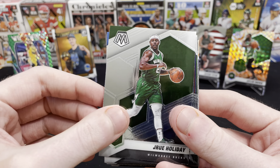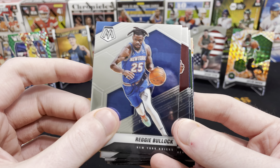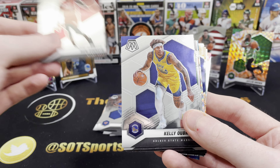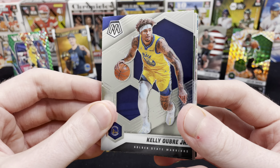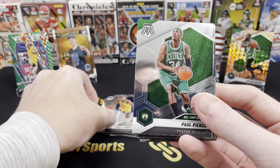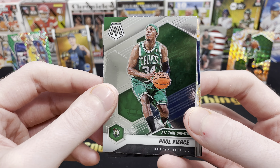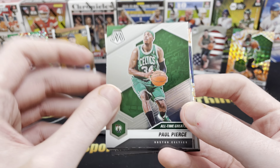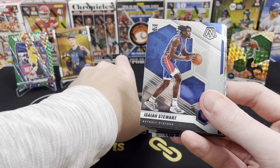We've got Shake Milton — nice name. Drew Holiday; I saw the green and got excited. Reggie Bullock, not too bad. Bam Adebayo — unfortunate. We've got Kelly Oubre. Some of the Dubs cards we're getting are throwbacks — Kelly Oubre, who is no longer on there. We did get an all-time great Celtic: Paul Pierce. I'm wearing a Larry Bird jersey — you can kind of see it in the reflection. Paul Pierce, though — good one to get.